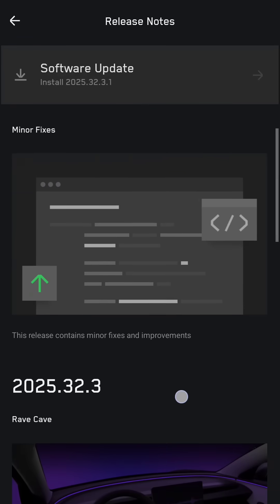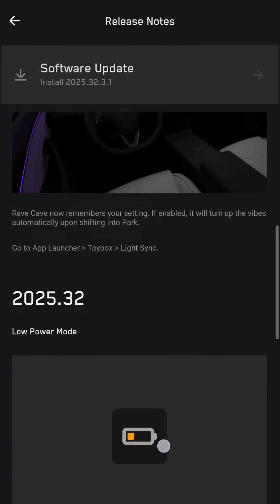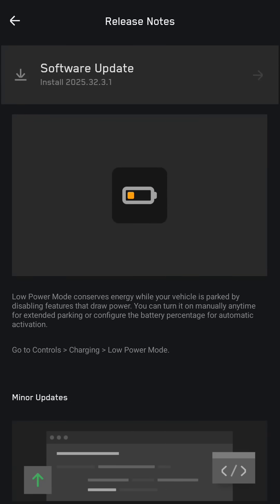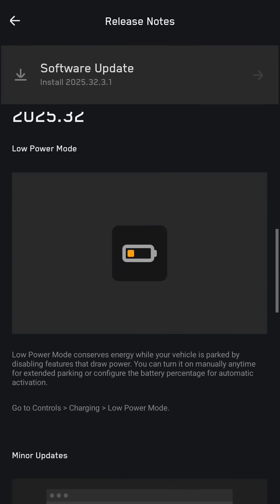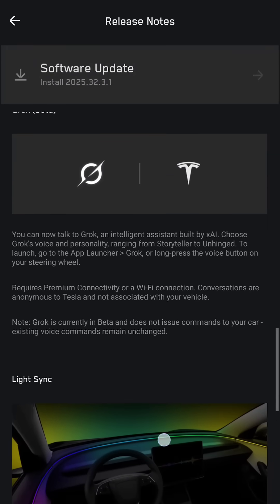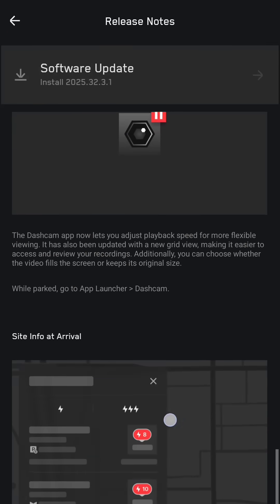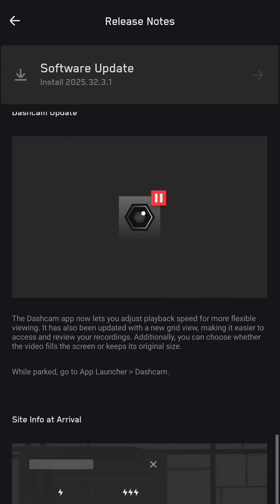It says minor fixes. I think all the other stuff is the same — Rave Cave, I think it had that already. I think this might be new: the low power mode. Usually the Cybertruck has been using close to 10% a day just sitting in the driveway, so I'm going to see what happens if I turn that on. It will probably turn off the data stuff, so you won't be able to have sentry mode and other things. I'm also not sure if it will still set off the alarm.